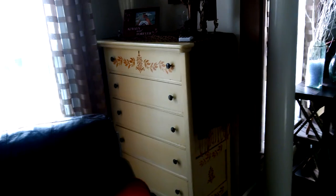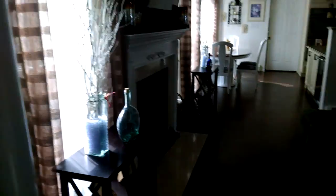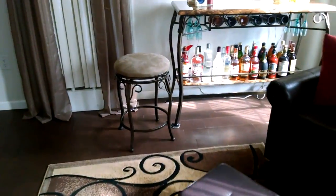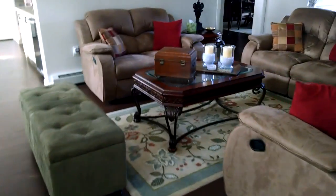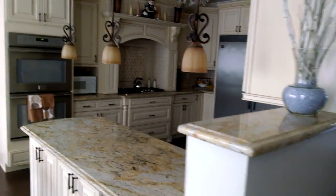I also painted that little bureau over there and stenciled it with the same color paint. The only mistake I made was using an oil-based polyurethane on it — it's starting to turn a little yellow, so I might have to strip it back down and redo that. The area rug in here has brown and black tones with a swirl pattern, and that same swirly look is present in the little stool, the bar area, the coffee table, and even on the screen in the corner of the family room.